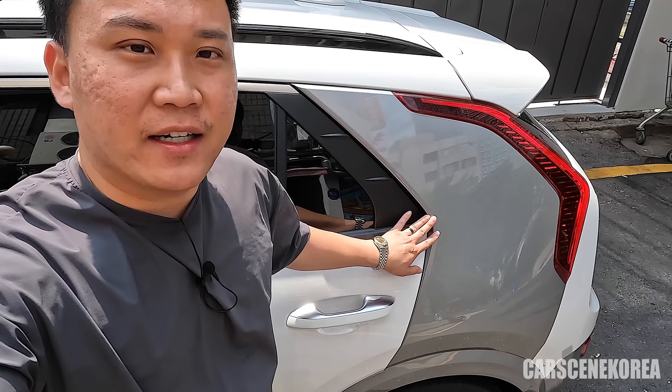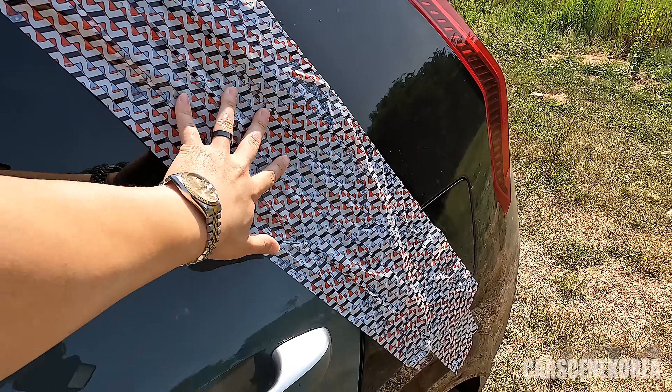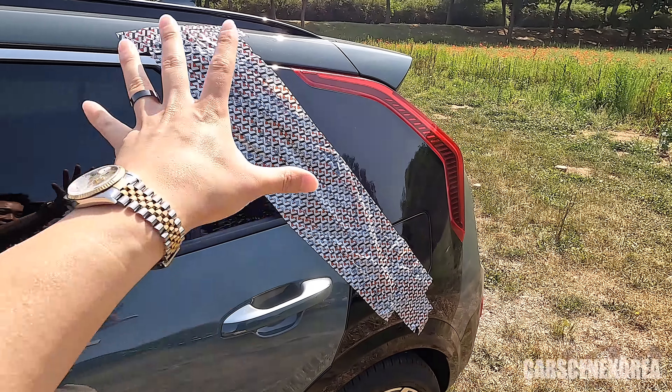Kia calls it the air curtain. If you're curious whether this is functional at all, I test it out myself in the video right here, so go check that video out as well. So without further ado, let's just get to it.